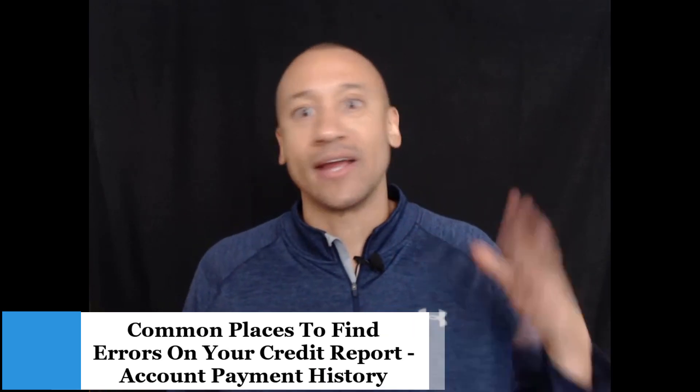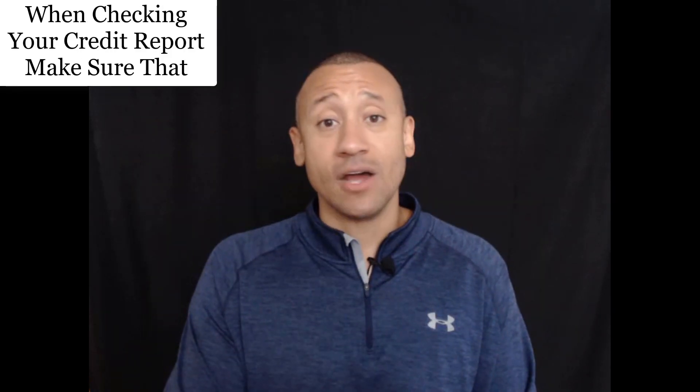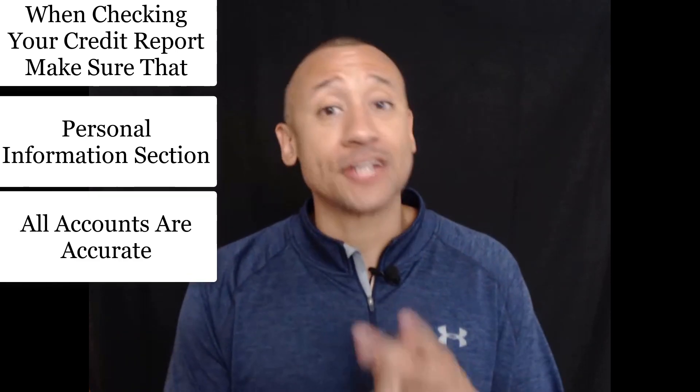Your payment history with an account can also have errors, and this is definitely important. It might be showing a 60-days-late instead of a 30-days-late, or a 90-days-late instead of a 60, which would be a tougher ding on your credit score. These are the common areas to check: personal information, whether all accounts are actually yours, and whether all accounts are reporting accurately with the proper payment history.